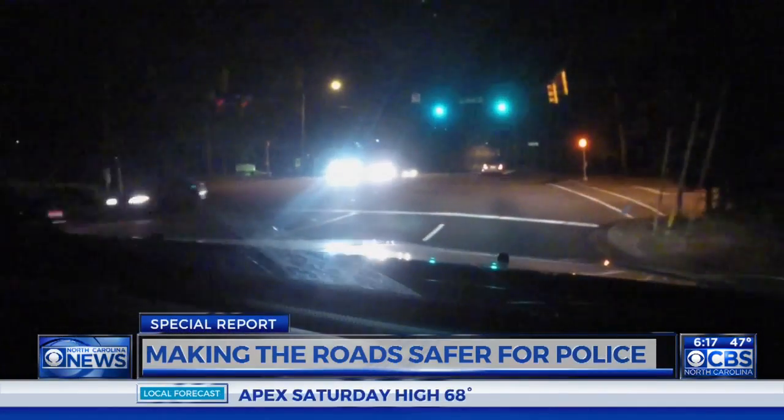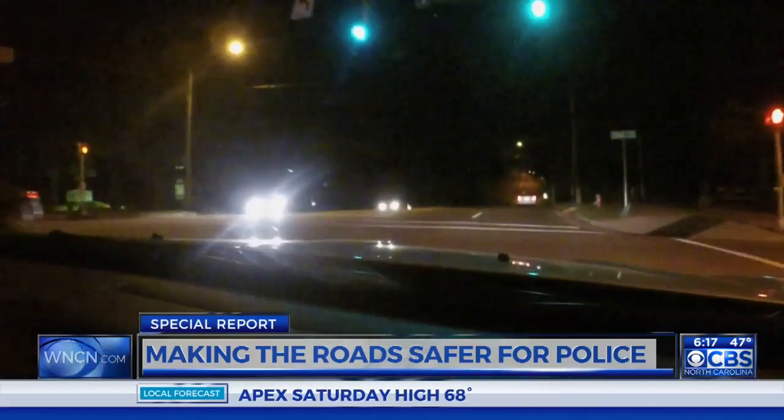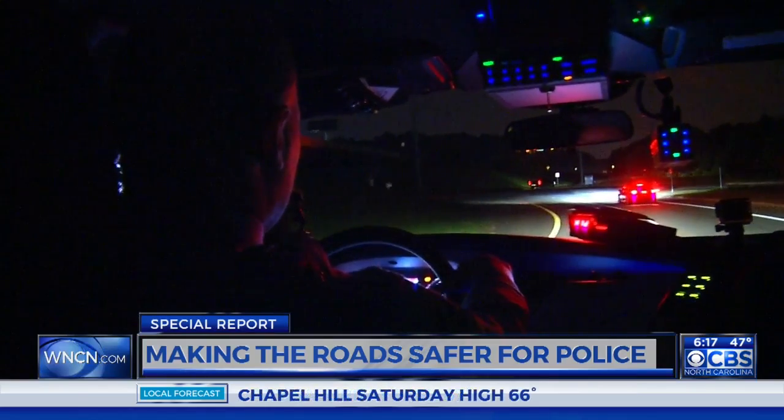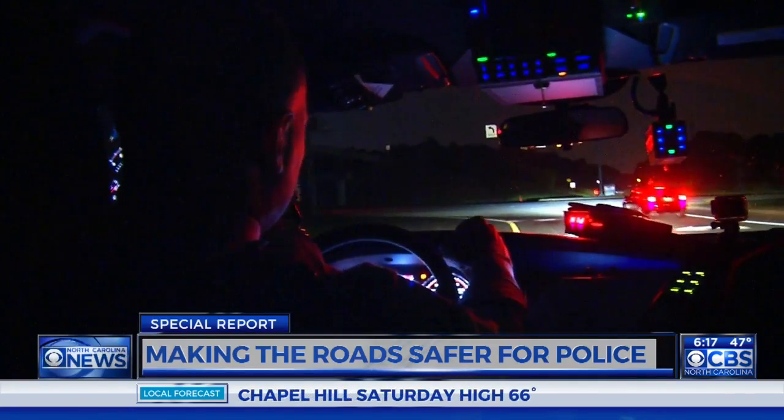Anything that we can do to improve the process, improve the efficiency, and make it safer for the officer and safer for the general motoring public — that's always a good thing. Reporting for CBS North Carolina.